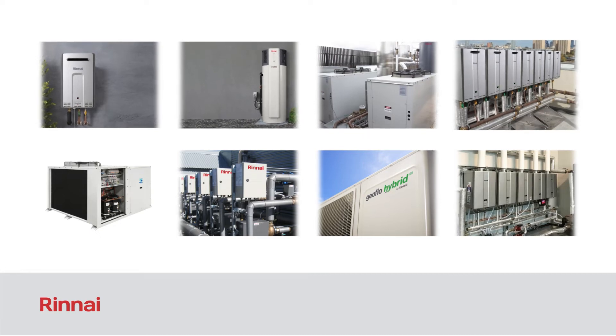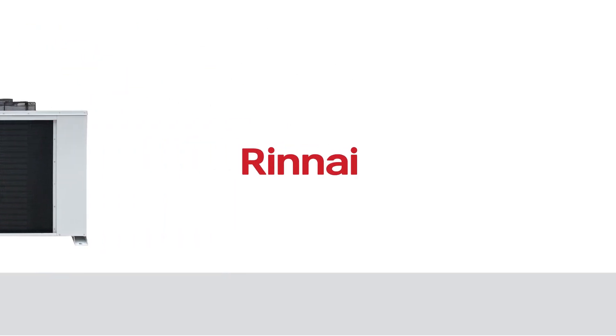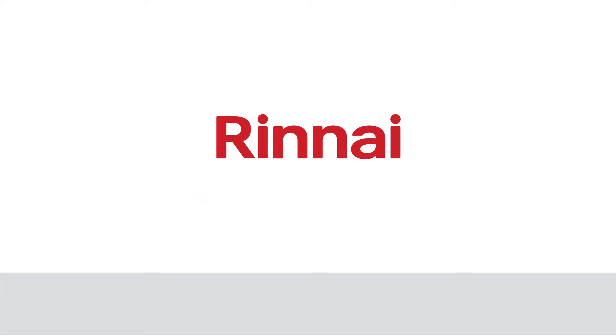We are continuing a strong tradition of producing class-leading commercial hot water products with the new Rinnai commercial heat pump. For class-leading efficiency in commercial heat pump hot water systems, there is only one option: Rinnai.